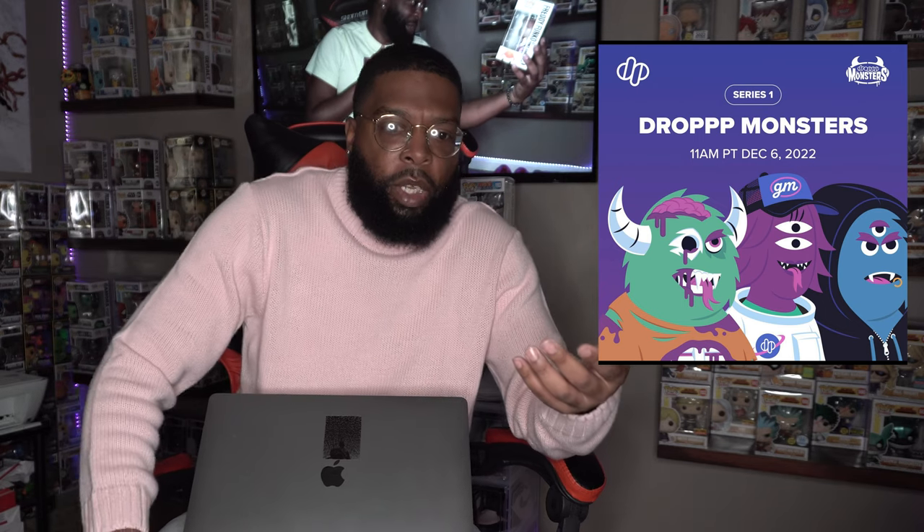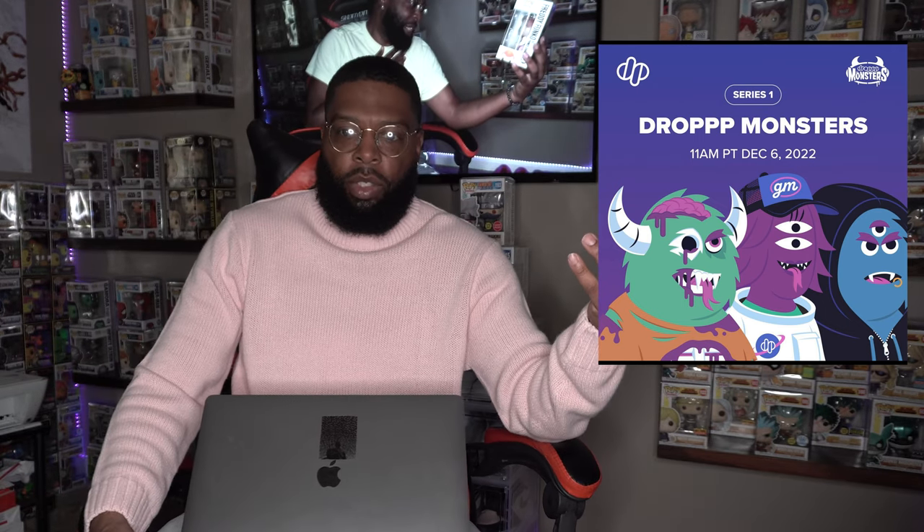What's up, it's your boy Genius Collects, and today we got a special video. I'm happy to announce that I partnered up with the guys over at Drop, who does NFT drops. They're dropping Funko, but this time they're doing an NFT drop — and I'm sure you guys have seen snippets about them coming out with the Drop Monsters.